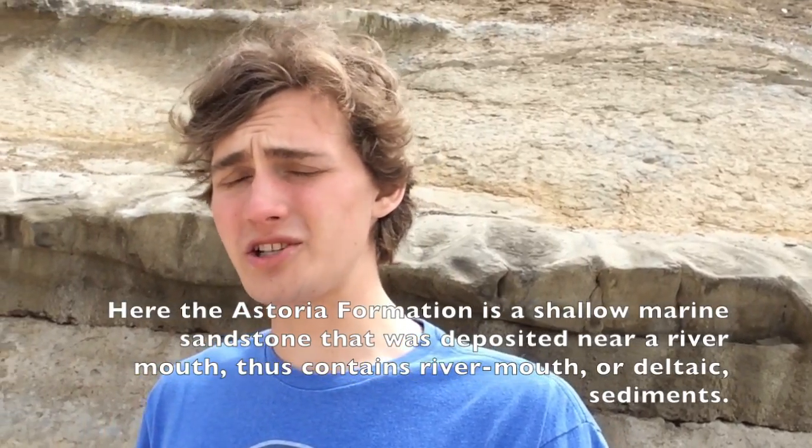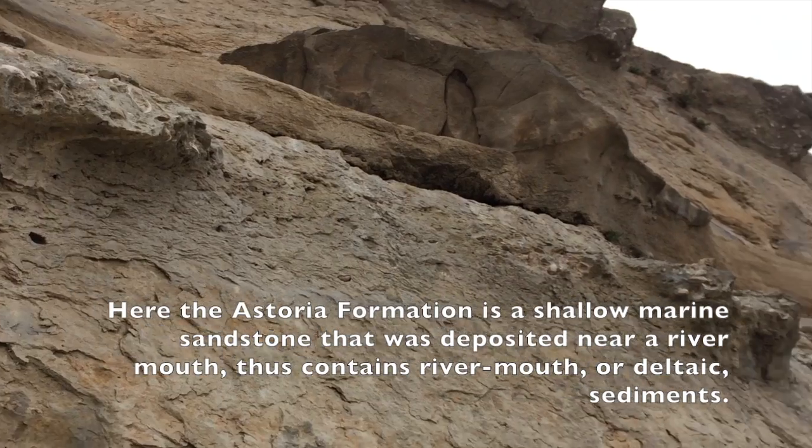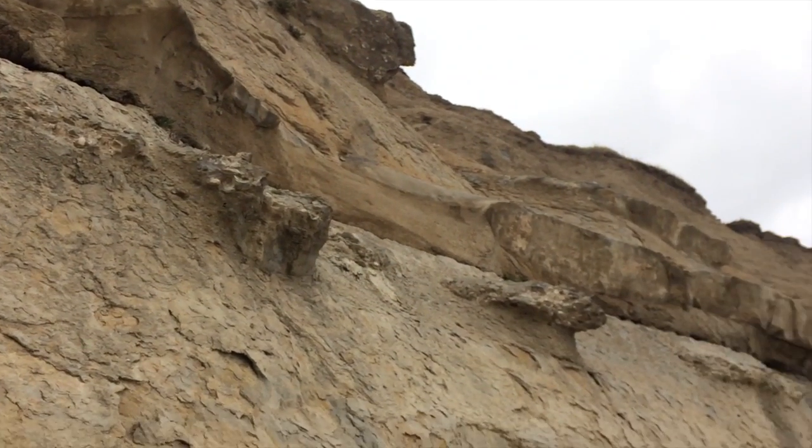This cliff behind me is made out of two main formations: the Astoria Formation, which is a shallow sandstone and in this part has a lot of deltaic sediments, and the Nye Formation, which is made of a lot of runoff of ash from the Cascades as they were forming out in central Oregon. They both formed between about 20 and 15 million years ago.